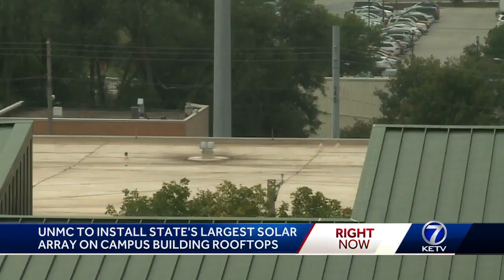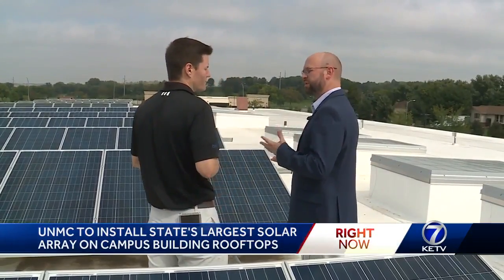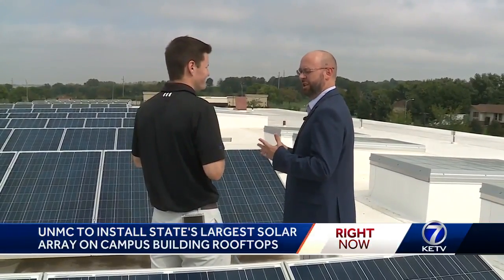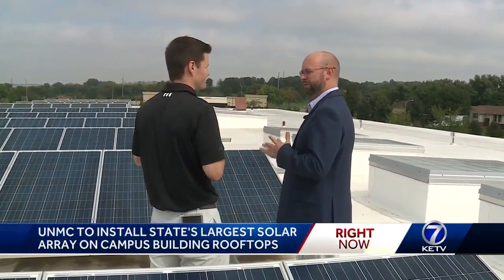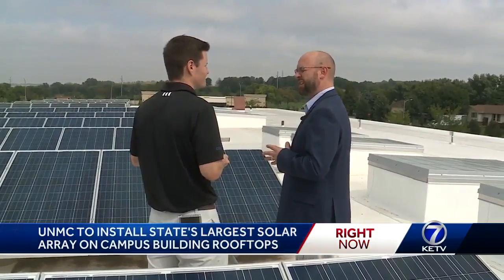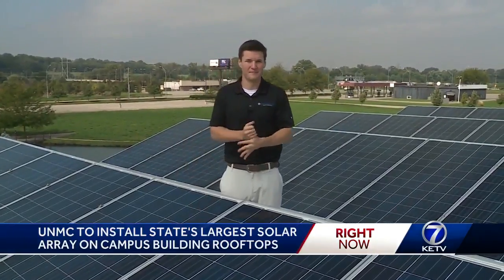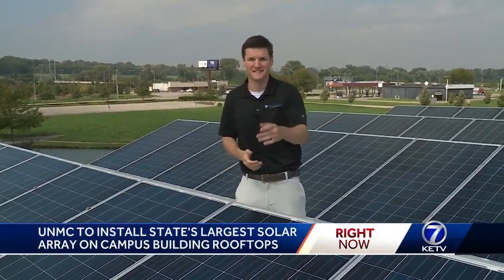UNMC expects the cost to be offset within 10 years from the solar energy. Not facing south, there will be a small reduction in the annual energy that's produced per panel. But the fact that we can get so many more panels on the roof is what makes it a net benefit. Installation of the solar panels will begin by the end of the month and they hope to be producing power by the end of the year.